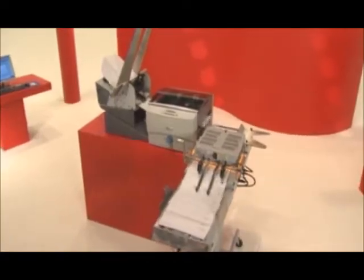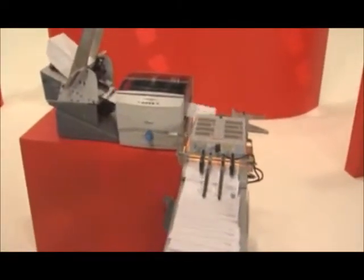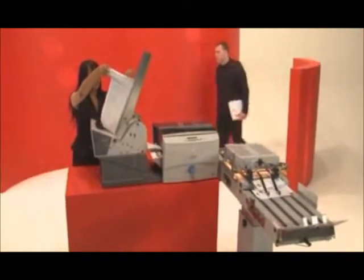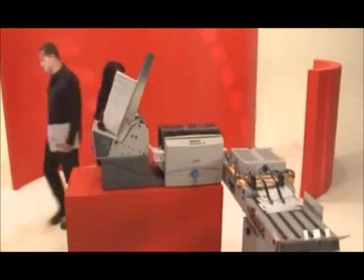Say goodbye to delayed cumbersome mailings and the costs associated with ruined pieces. Welcome efficient, user-friendly HP inkjet technology into your organization that just about anyone can use with ease and confidence.